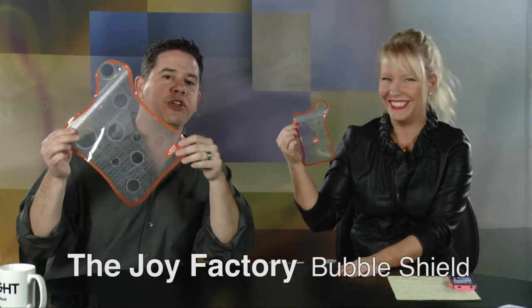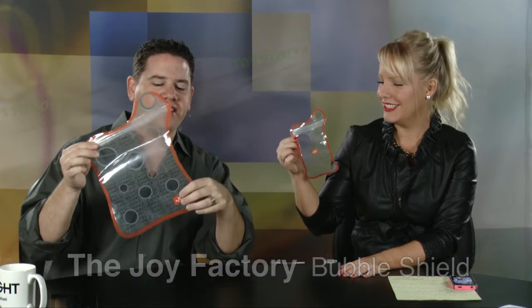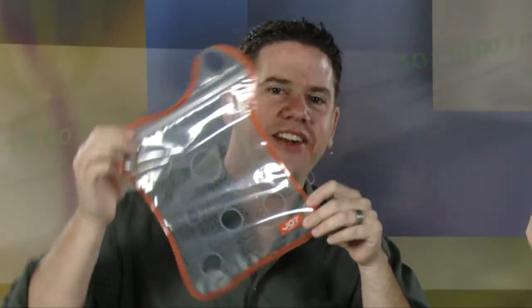These are the Joy Bubble Shield — I love that name. These are cool cases for your tablet or phone. Two different sizes. So it operates like a Ziploc bag, although it feels thicker and more plasticky than a Ziploc. You put your phone in like so, squeeze it down in there — you don't even have to take it out of the case. Ta-da! And now it's waterproof.